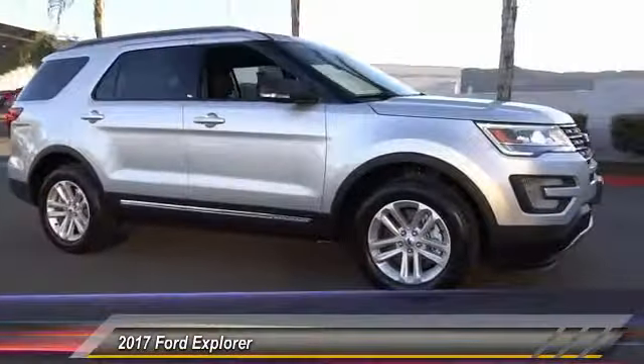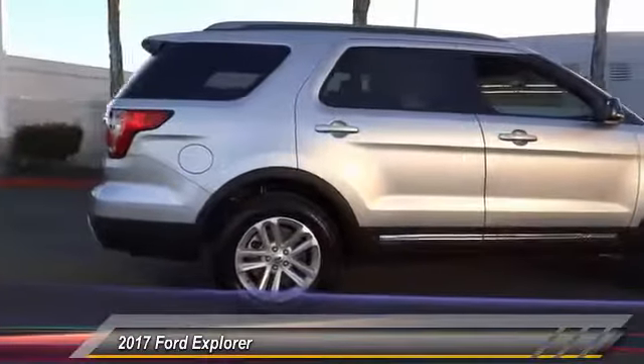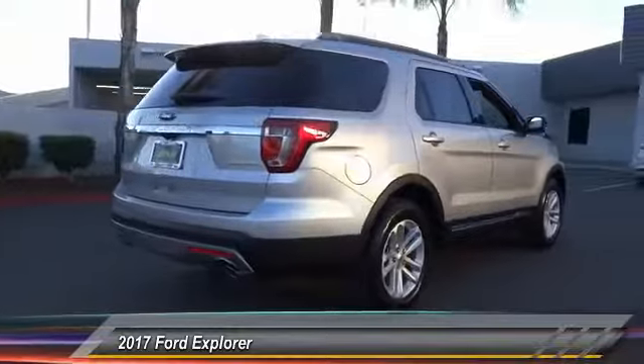2017 Explorer. You've got a lot of capabilities to call on in a Ford Explorer. Don't underestimate your choices. And it is priced below $40,000.